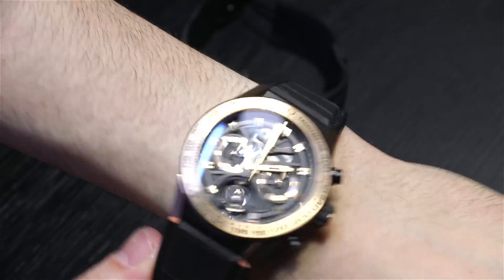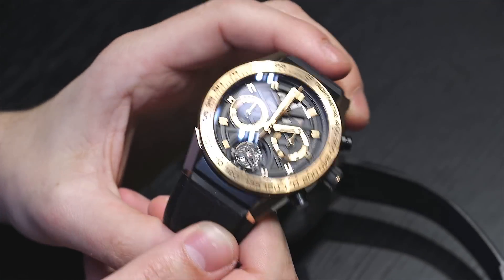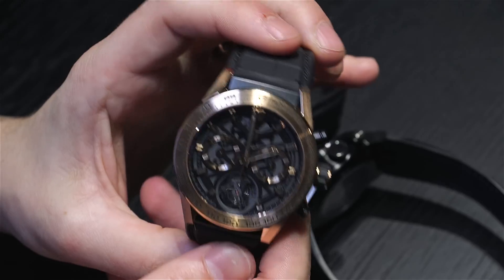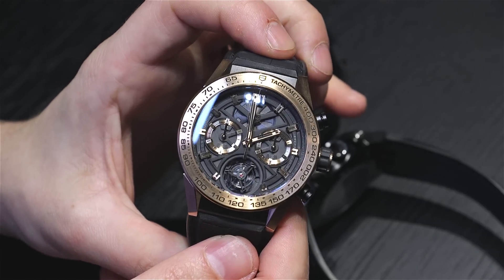So this is the Tag Heuer Carrera 02 Tourbillon. It is officially being commercially sold into 2016, and delivery should start in about spring. You can see more on aBlogtoWatch.